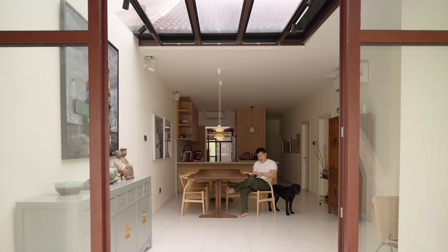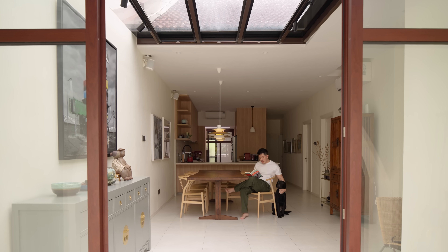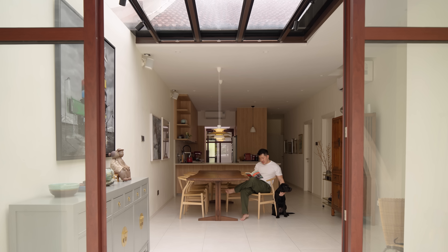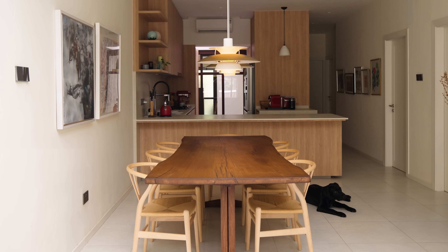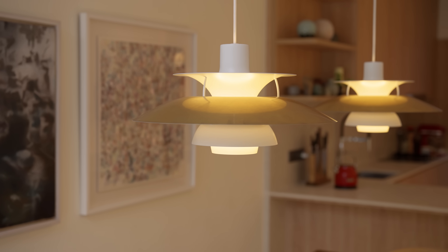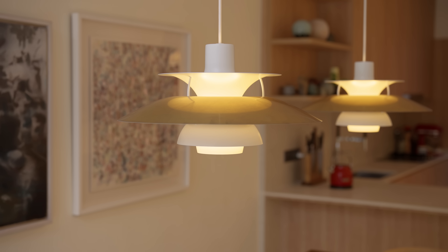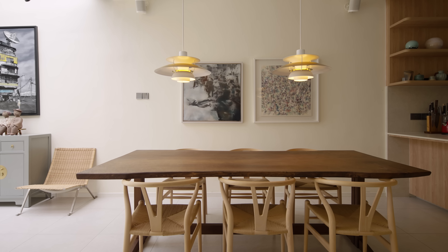As you walk in from the entry, the dining area naturally stands out. The owner put a lot of thought into creating a warm and inviting atmosphere. They chose a gorgeous suarwood table as a stunning centrepiece that pairs perfectly with the classic wishbone chairs by Carl Hansen. To add a touch of elegance, they picked out champagne gold-dished pendant lamps from Louis Poulsen, which not only add sophistication but also warmth into the space.